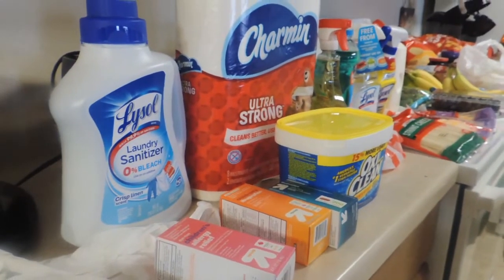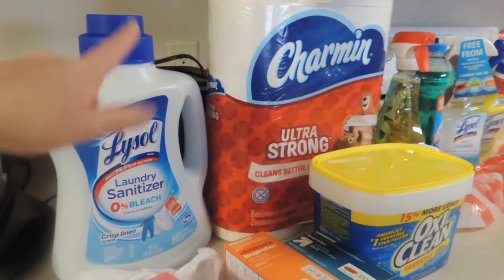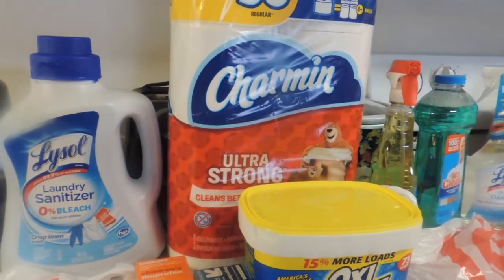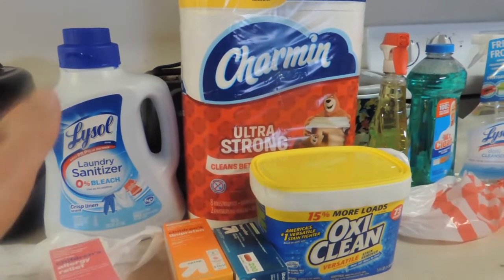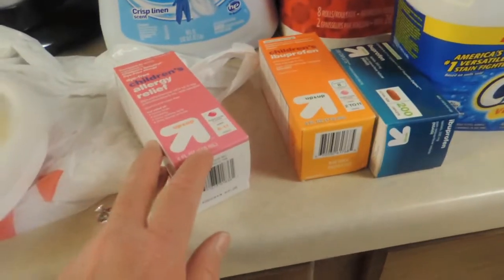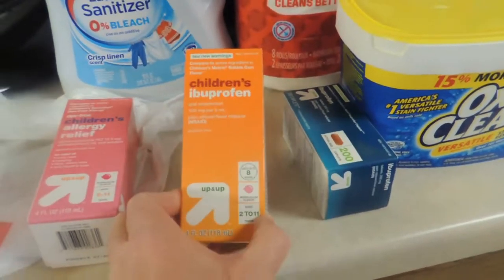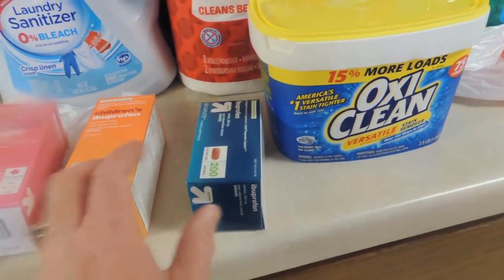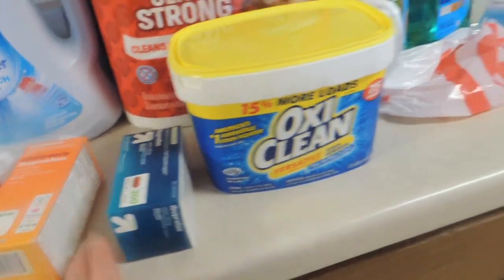On to my finds from Target. I did the deal where you buy three participating products to receive a $10 gift card. I decided to go with two laundry products and some toilet paper for my three items to get the $10 gift card. And then some allergy medicine for my daughter, Advil for her, and some Advil for us — only $3.99 for the 200 count for adults. That's a good deal.